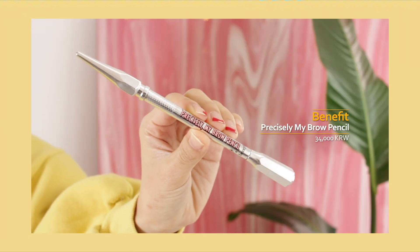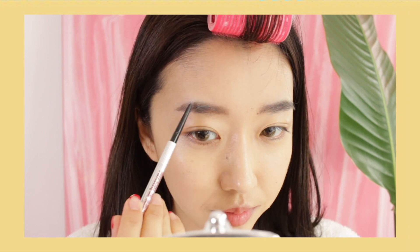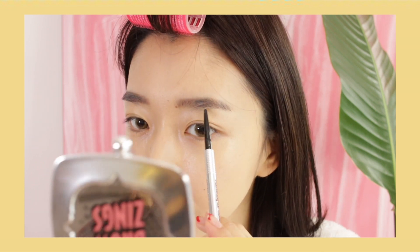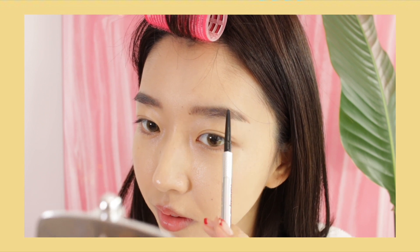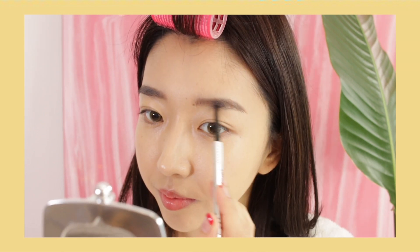Let's move on to brows. I'm gonna take the Benefit Precisely My Brow pencil. I've been really loving this because it's very thin and easy to work with — I've been reaching for it almost every single day. I still really like the straight brow look, so I'm just going to fill my eyebrows in and make them a little bit straighter and neater. I don't like going really deep or dark with my brows, so I'm filling it in very lightly to keep it looking natural.